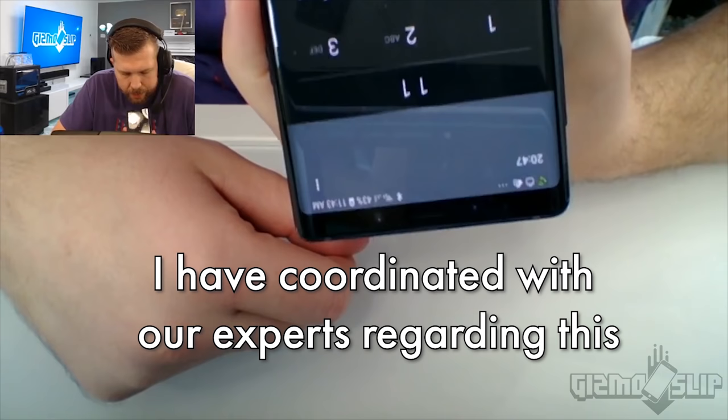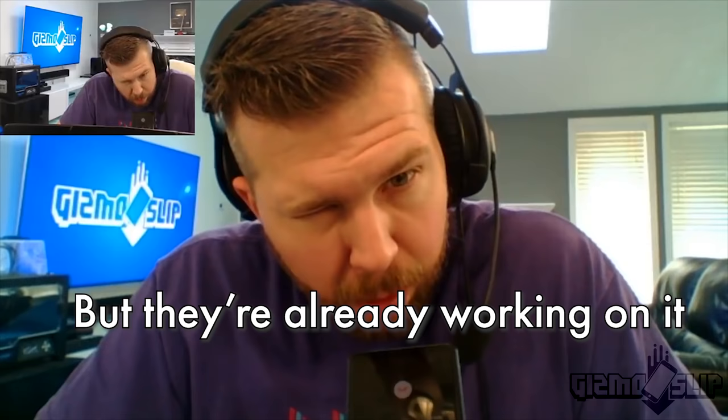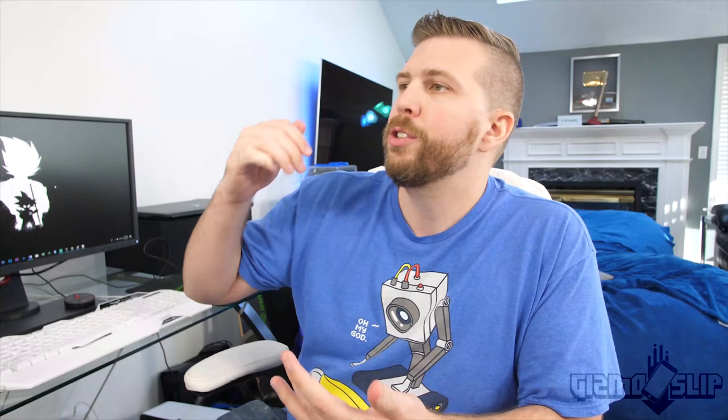According to their experts, there are a lot of customers who are actually trying to use the application, and that's the reason why they're having some difficulties. But they're already working on it, and they're expecting it will be fixed anytime soon — so please try again later.